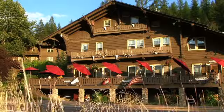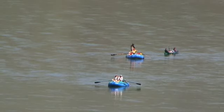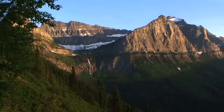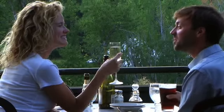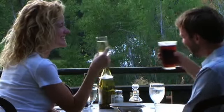Whether it's for a weekend or a week, the Belton Chalet in West Glacier is the perfect outpost for your next Montana vacation. Combining rich history with Glacier National Park's natural splendor plus exquisite fine dining, you'll find the Belton Chalet a welcome retreat. Call us today to find out more or log on to beltonchalet.com.